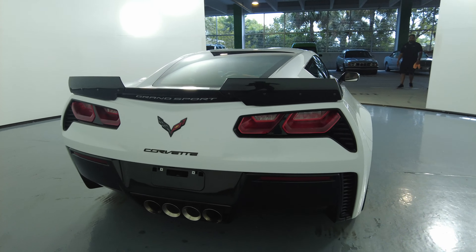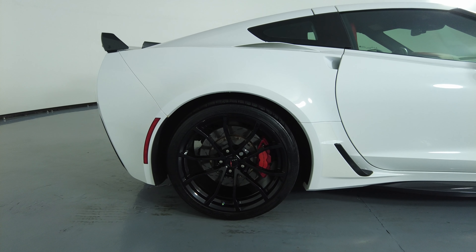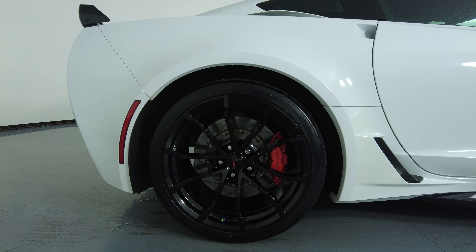Let's move on to the passenger quarter panel and wheel. This quarter panel has no scratches, no dents on it at all, and the wheel has no curb rash.